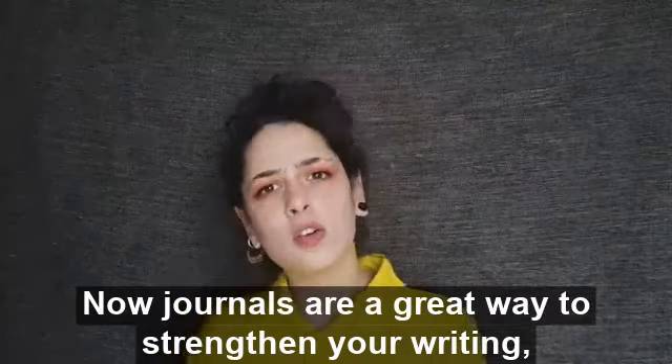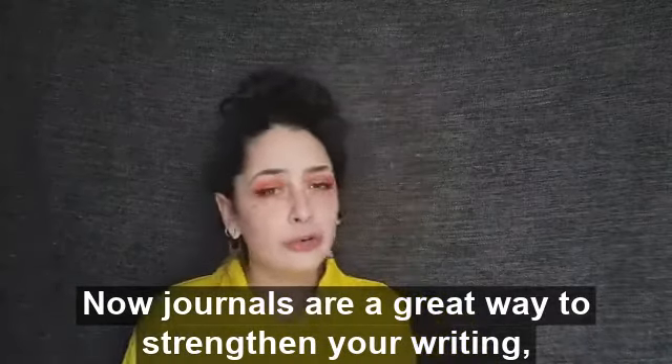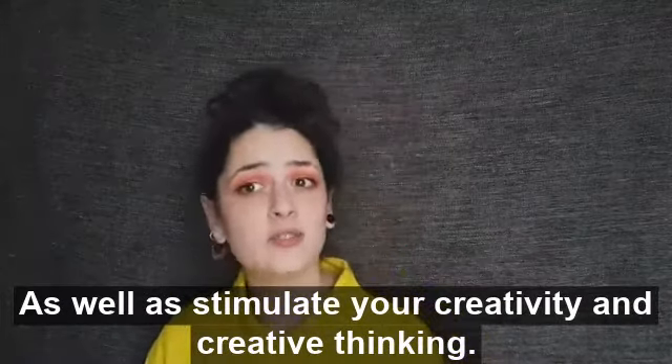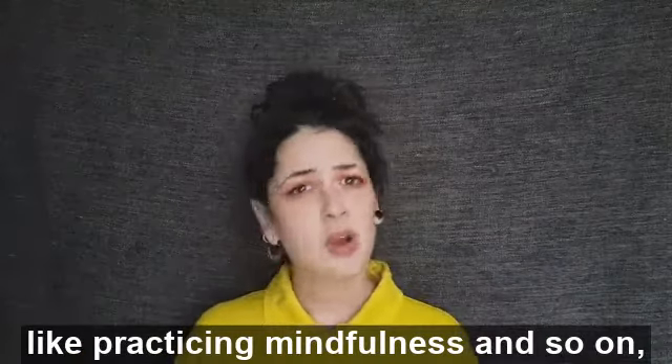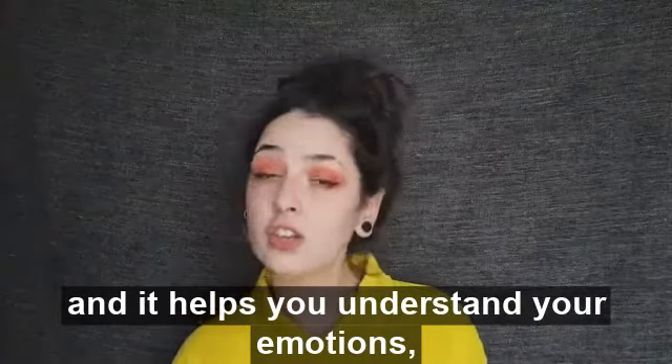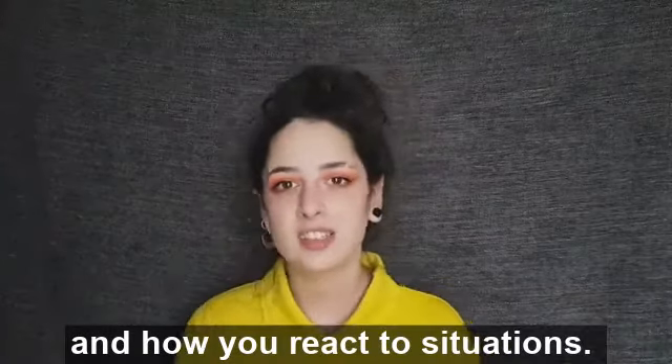Journals are a great way to strengthen your writing and communication skills as well as stimulate your creativity and creative thinking. It also helps you pay attention to the little details, practicing mindfulness, and it helps you understand your emotions and how you react to situations.